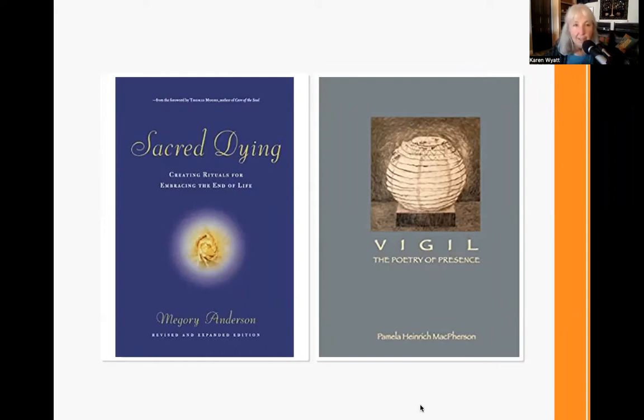The first book is Sacred Dying by Megory Anderson. It's wonderful — full of lots of different rituals that you can use at the end of life. It may be a little big to carry around with you, but it's a wonderful book and nice to have on your bookshelf. Next is Vigil: The Poetry of Presence by Pamela McPherson — also very lovely, full of beautiful poetry. As you're sitting vigil, I think some of these poems will resonate with you. There are things you could share with your loved one, share with others, or just read for your own comfort.